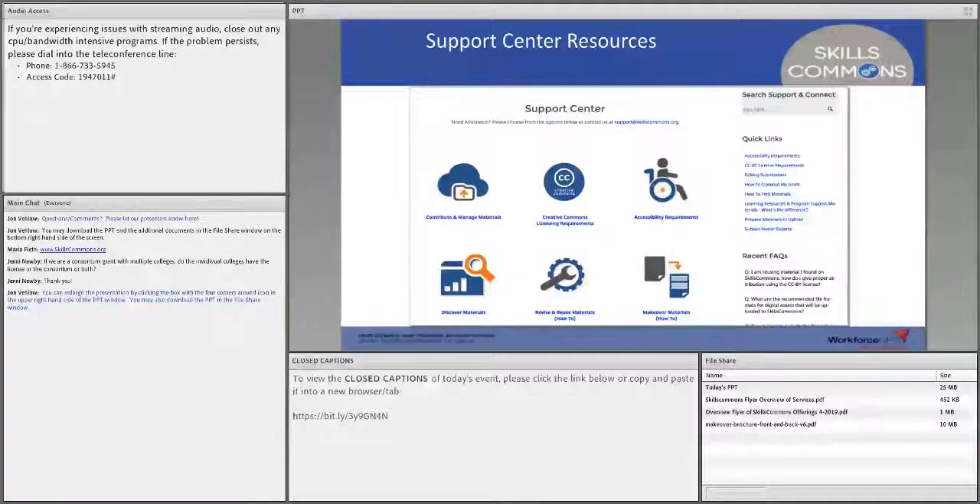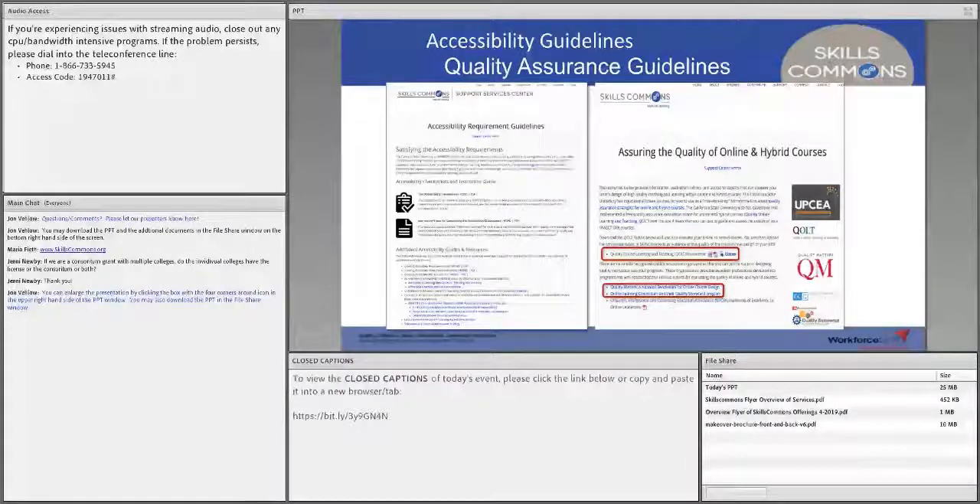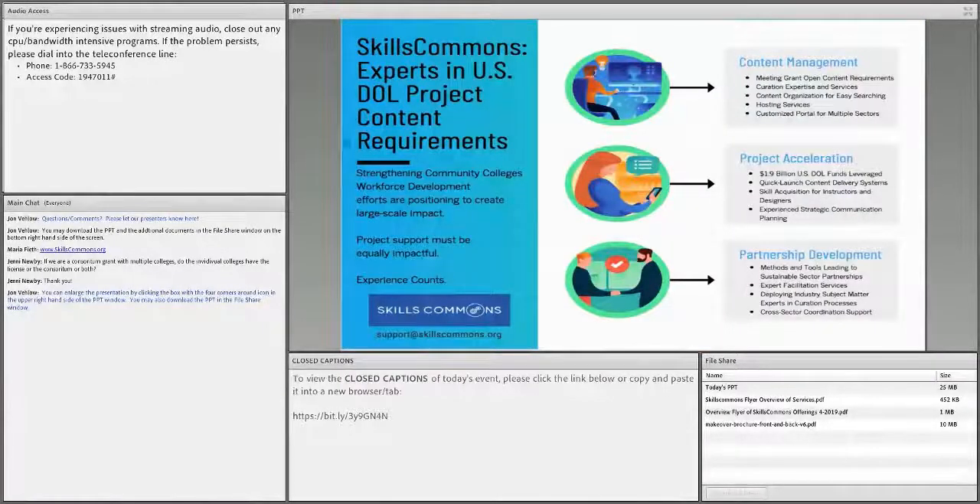In our support center, Rick mentioned FAQs, guidelines, handbooks, and videos — all resources produced for the TACT grantees. Since there are so many similar requirements for Strengthening Community Colleges, many of these are very useful for you as well. We have examples of pages about meeting accessibility requirements, including an easy-to-use checklist built with CAST, a national organization supporting accessibility. For quality of online materials, we work with many organizations you might be familiar with. Now I'll pass it to Maria, who will talk about the additional services we can provide to help make your project a success.